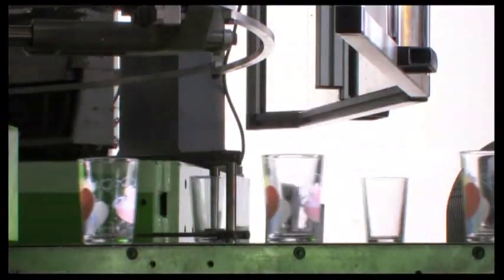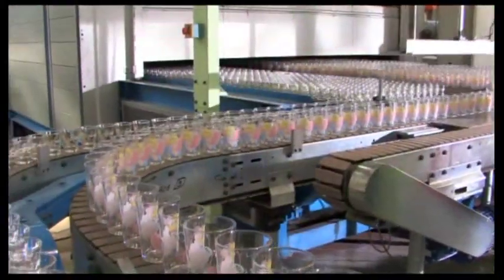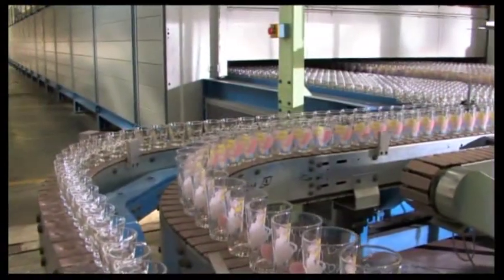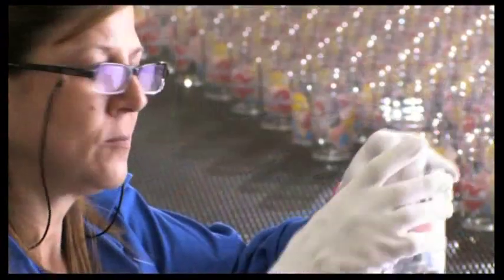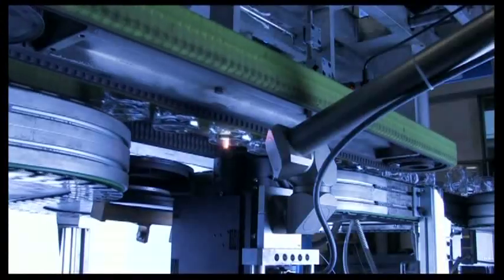The decorations created in this way follow trends in home decoration, allowing the creation of coordinated collections. Other products can be laser engraved with extremely high precision.